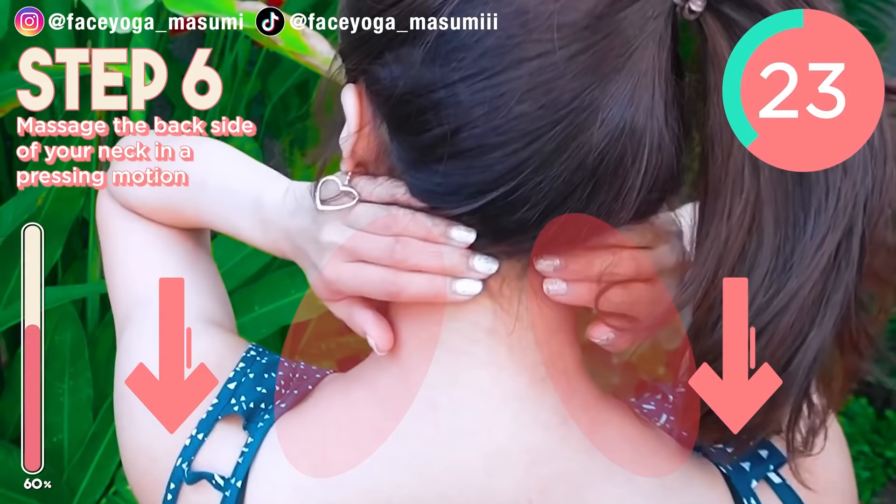We have to check our body condition all the time. If you like it, please keep it going.